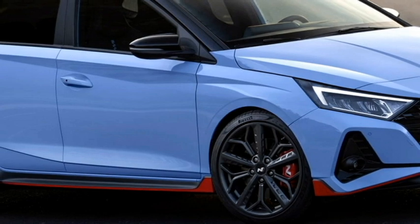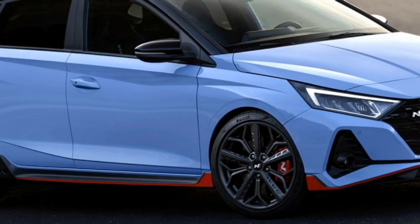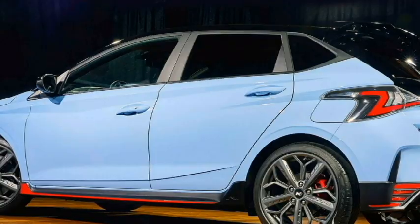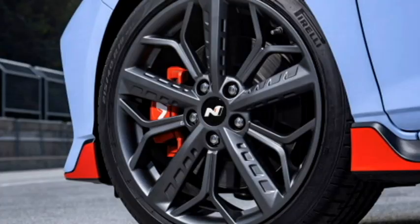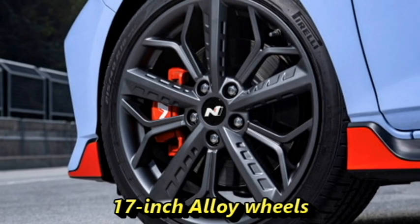The side profile features power ORVMs with integrated turn indicators and black fender garnish, body color door handles, tinted glass, large wheel arches, and a new set of 17-inch crystal cut multi-spoke alloy wheels.